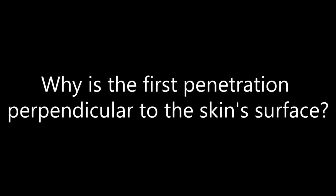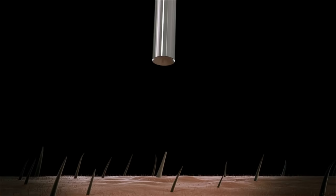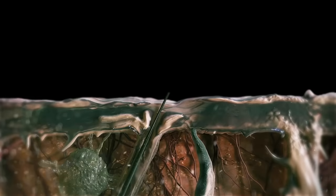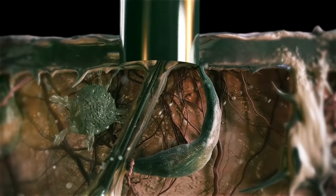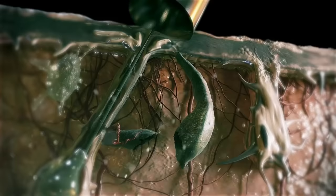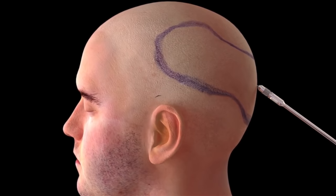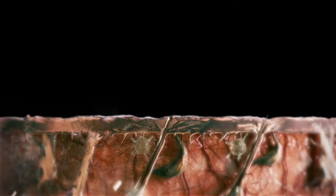Why is the first penetration perpendicular to the skin's surface? Attempts are being made by all to minimize punch diameters without damaging graft quality, thus creating smaller scars in the donor area. If penetrations occur at a perpendicular angle to the skin's surface, the smallest perfect circular cut is obtained within the boundaries of the punch size used.